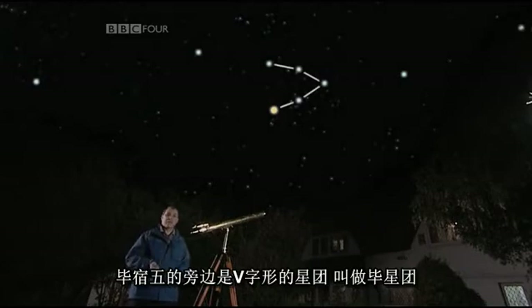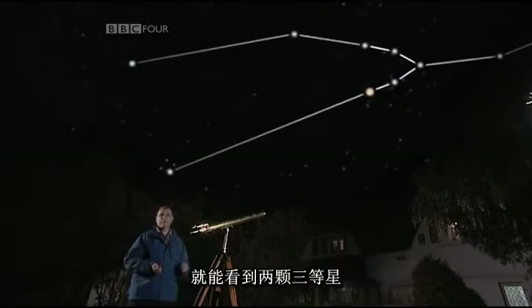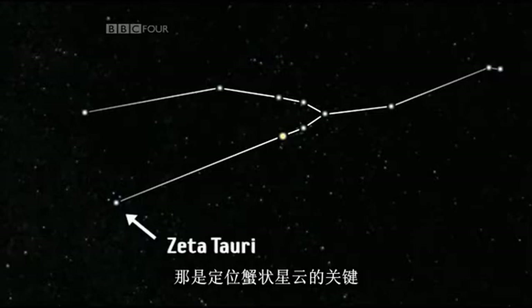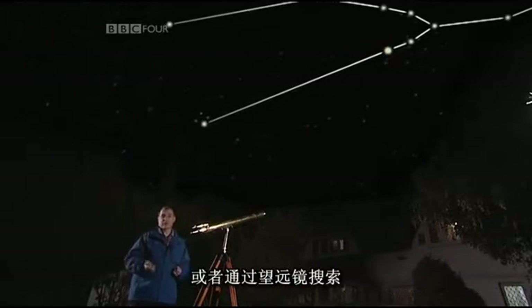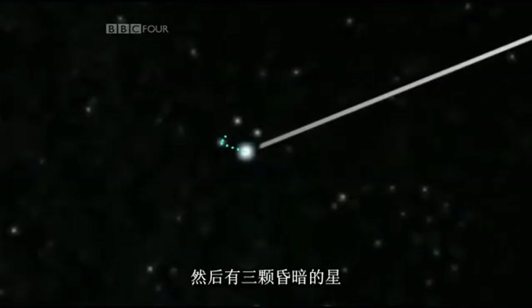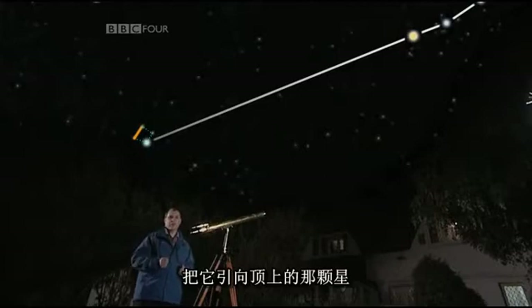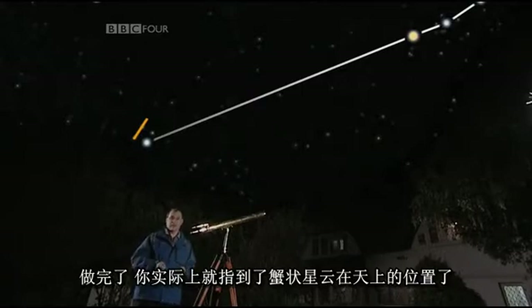Next to Aldebaran is a V-shaped cluster of stars known as the Hyades. If you extend the arms of the Hyades across to the left, you eventually come to two third magnitude stars which mark the tips of the bull's horns. It's the bottom or southern tip, marked by the star Zeta Tauri, which is the key to locating the Crab Nebula. Centre Zeta Tauri in binoculars or your finder scope and you'll see a squashed kite shape of stars. Join the one on the left to the one at the top, extend the line by half the distance again, and you'll be pointing exactly at where the Crab Nebula is.